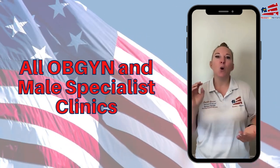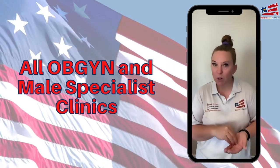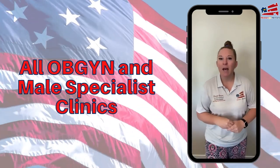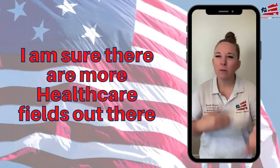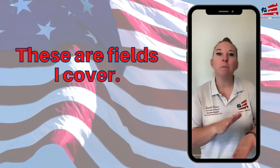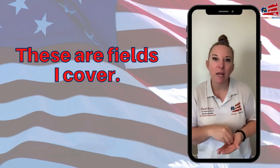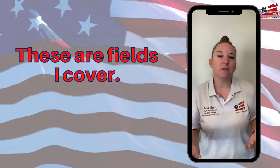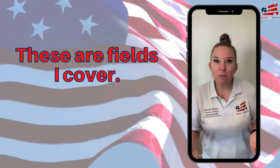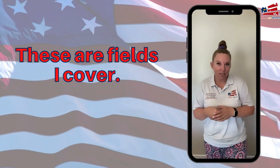Also anybody that works within an OB/GYN office or a male-specific medical office. Now these are the people that I personally cover — if you're in my area and you work within one of these fields. This doesn't necessarily mean that every agent all around America is going to be covering exactly the same things that I do.